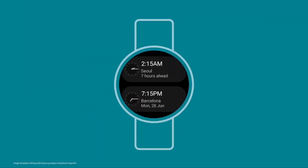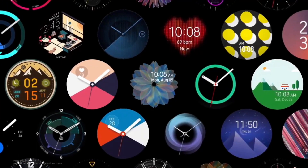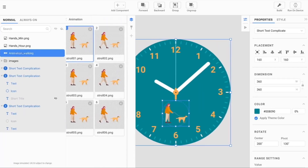One question asked a lot about WearOS on Samsung watches is what will happen with all those watch faces on the Galaxy Store. Samsung confirmed today that they are bringing Samsung Galaxy Watch Designer later this year to all Android developers, so even more watch faces and designs will be available for Samsung Watch.